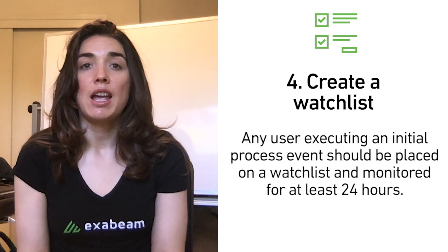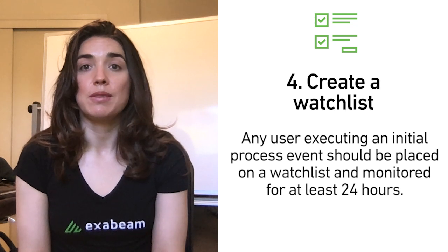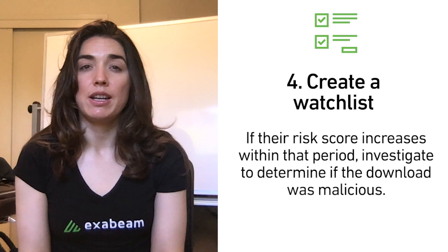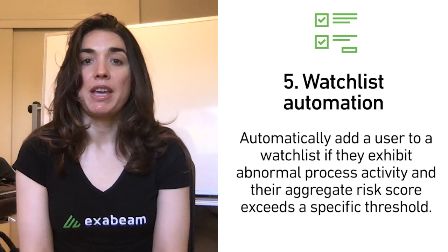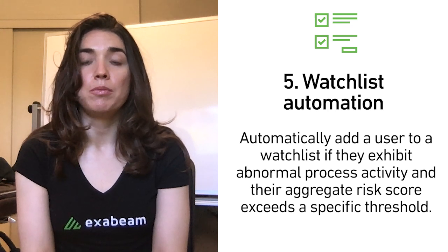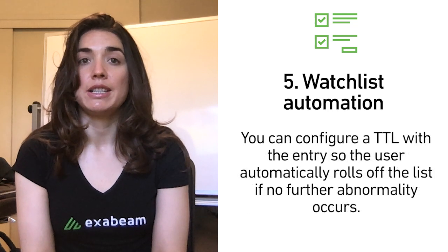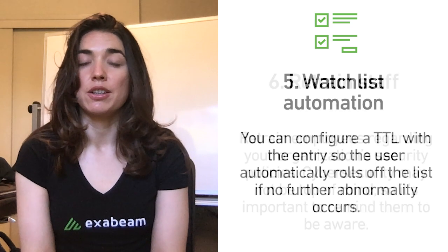Create a watchlist: any user executing an initial process event should be placed on a watchlist and monitored for at least 24 hours. If their risk score increases within that period, investigate to determine if the download was malicious. Watchlist automation can automatically add a user to a watchlist if they exhibit abnormal process activity and their aggregate risk score exceeds a specific threshold. You can configure a TTL with the entry so the user automatically rolls off the list if no further abnormality occurs.